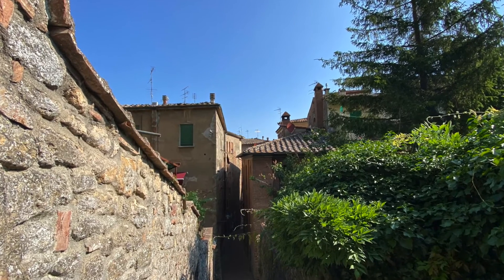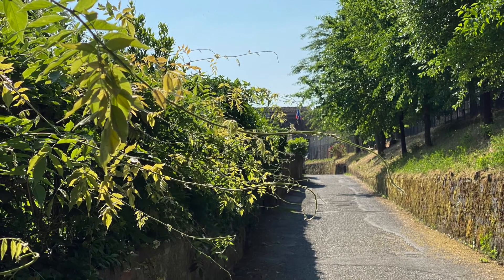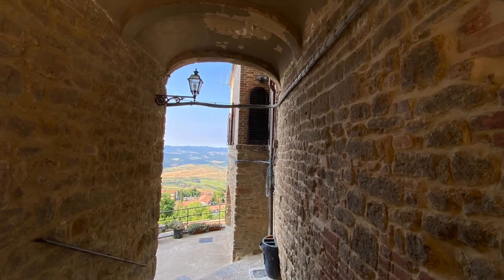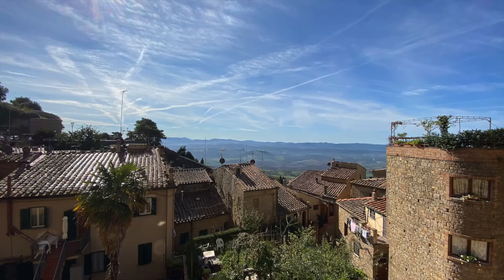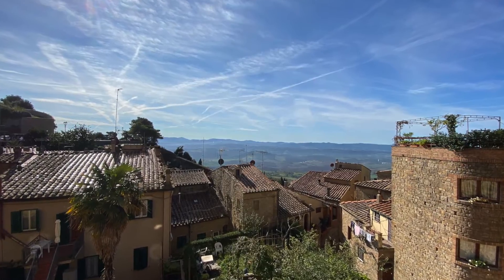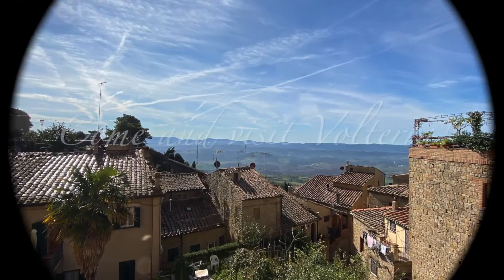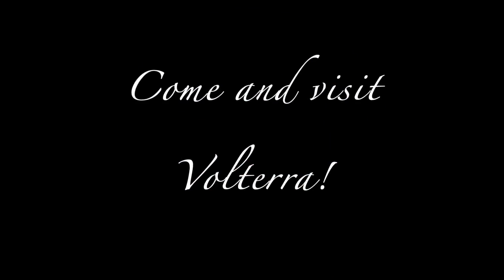Still today, you can walk through the side streets, discovering amazing views and hidden corners of a city that made the history of the territory, with its amazing view all the way down to the beautiful coast of Tuscany. Come and visit Volterra. Ciao!